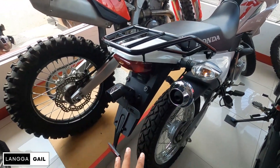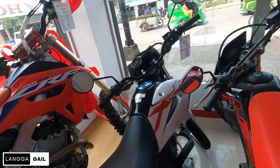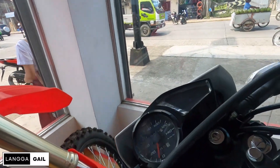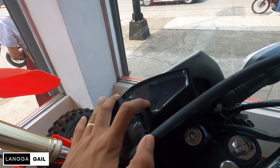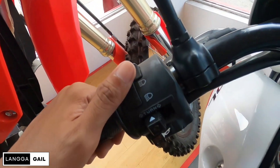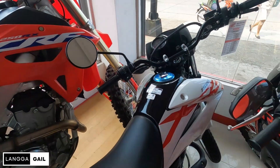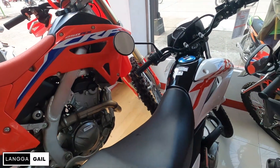Sa taillight is naka-bulb type pa rin. Turn signal is ganun pa rin. Maging yung kanyang headlight is naka-bulb type. Tapos sa dashboard naman niya po is naka-analog pa rin. Tapos nandito yung kanyang turn signal indicator, high beam, low beam, at neutral indicator. Meron na din po siyang malaking switch capacity. Kung gusto nyo po ng full review, pwede nyo po i-check sa aking YouTube channel kasi na-review ko na din po itong Honda XR-150L.